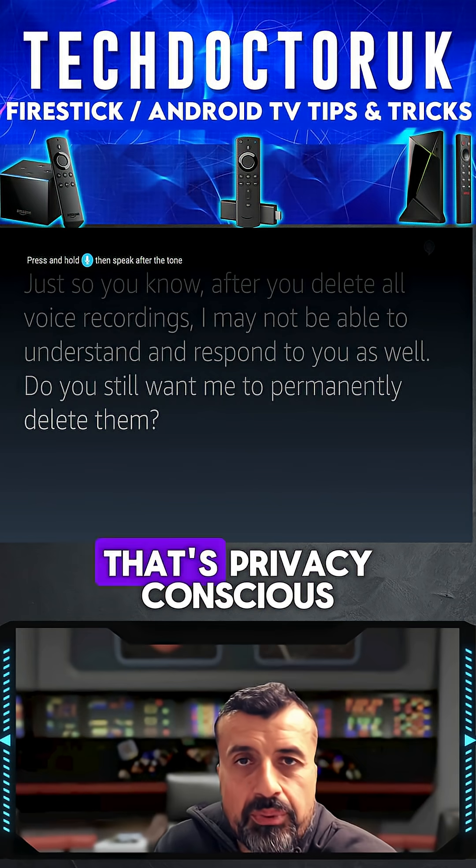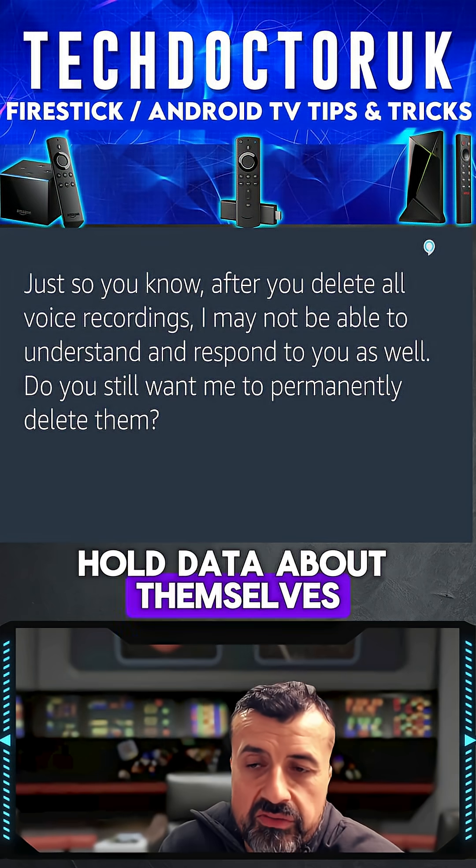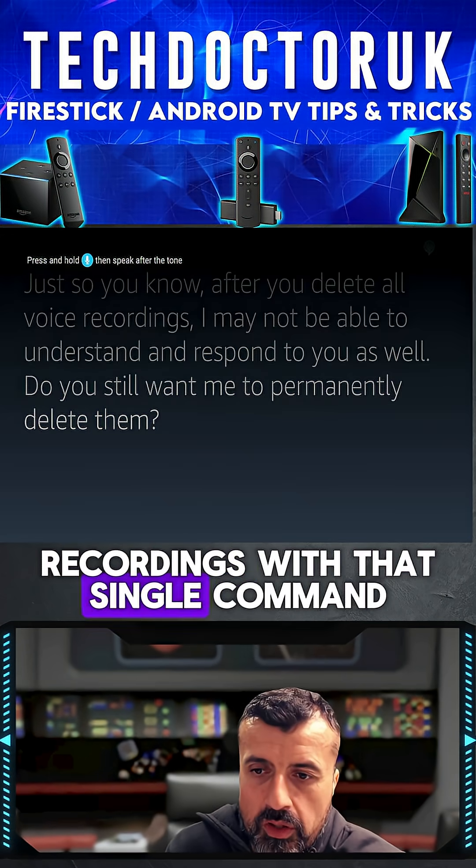So for somebody that's privacy conscious, or somebody that just doesn't like the fact that Amazon holds data about themselves, you can go ahead and delete all of your voice recordings with that single command.